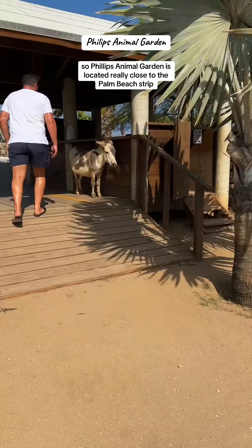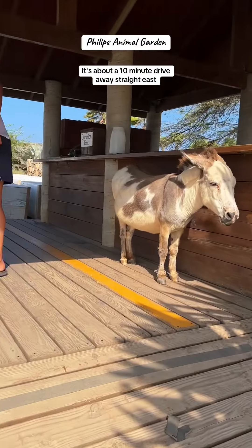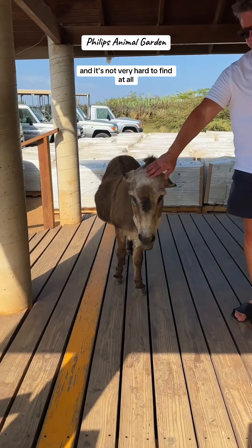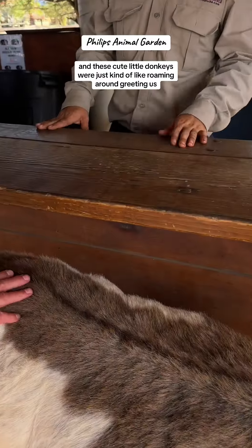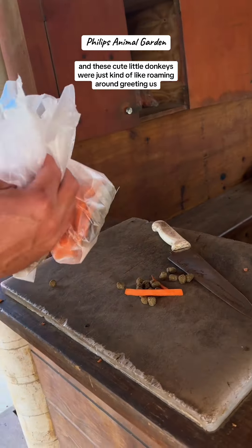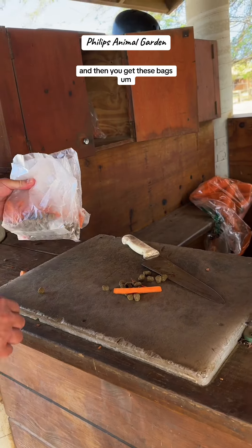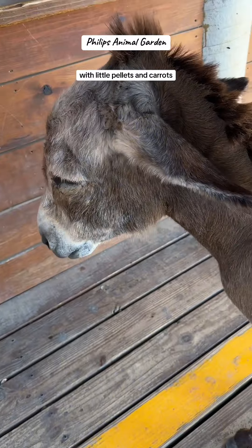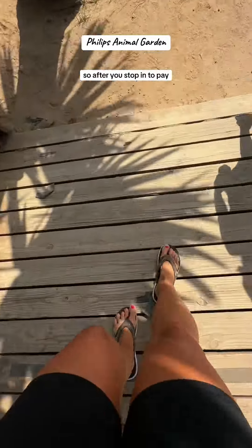Phillips Animal Garden is located really close to the Palm Beach strip, about a 10-minute drive east, and it's not very hard to find at all. There's easy parking on site. These cute little donkeys were just kind of roaming around greeting us. You are going to need cash — it's ten dollars a person, and then you get these bags with little pellets and carrots, which is awesome.